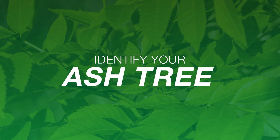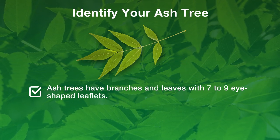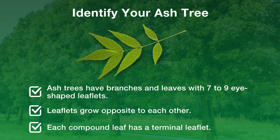There is hope though. If spotted early, you can treat and usually save your ash tree. Here are a few tips. First, identify your ash trees. Unsure if you have an ash tree? Ash trees have branches and leaves with seven to nine I-shaped leaflets that grow opposite each other. Each compound leaf has a terminal leaflet.